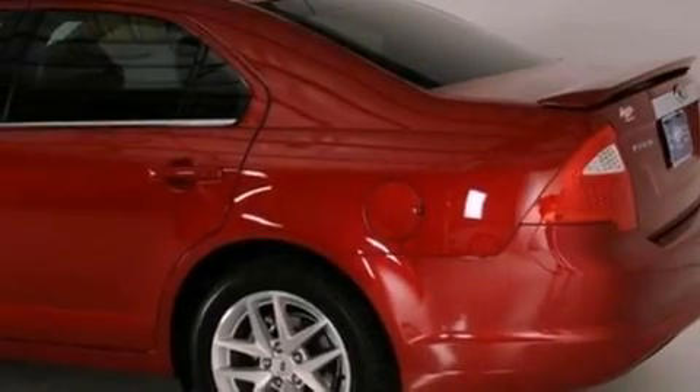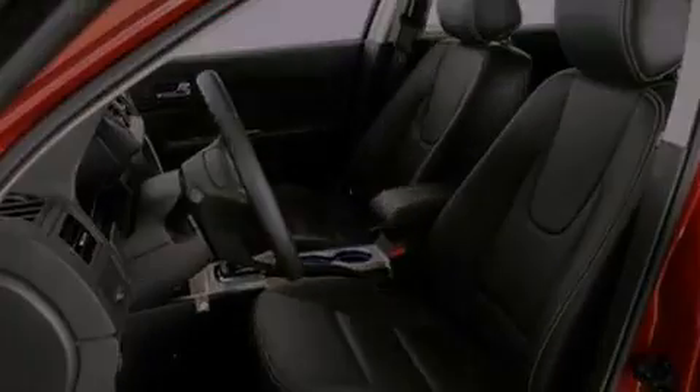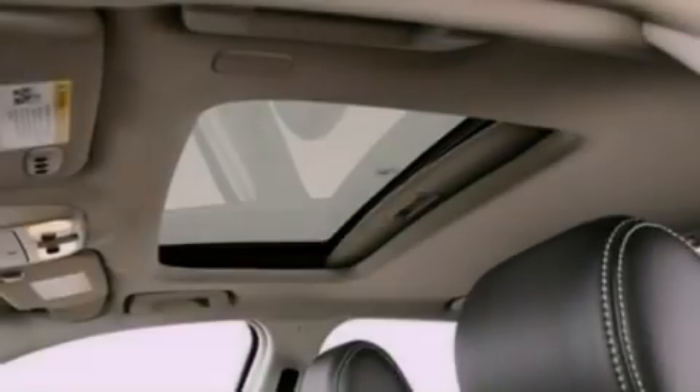The following features are also included: an auto-dimming rearview mirror, front and rear reading lights, an external temperature gauge, a six-speaker audio system, leather seats, a security system, front fog lights, dusk-sensing headlights, privacy glass, and cruise control.